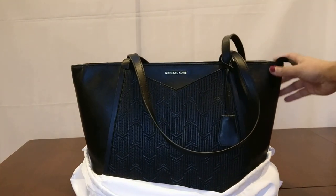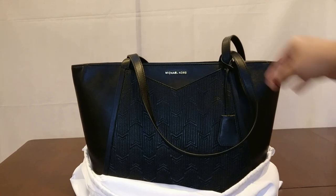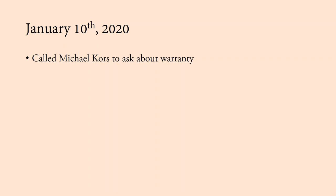So what I'm going to try to do is call Michael Kors and see if I can send this bag in for a warranty. The first step after I realized my bag had some damage was to call Michael Kors to ask about the warranty — if you go to their website, that's basically the step they tell you to take first.